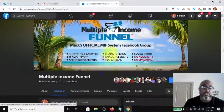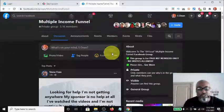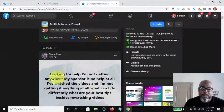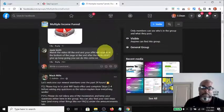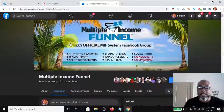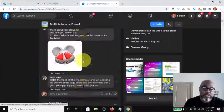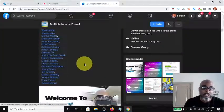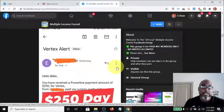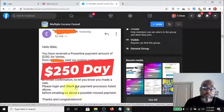If you want to, you could use the social proof to help promote your product on your email or social media accounts. I'll show you some of the social proof right now. Scrolling down, you've got people asking for help and people are chiming in. You have a welcome from Mack Mills himself — he is the owner and creator of the Multiple Income Funnel and he's done an excellent job.